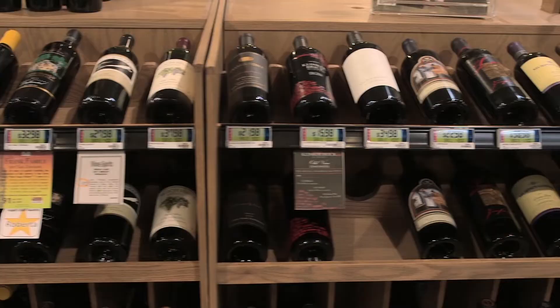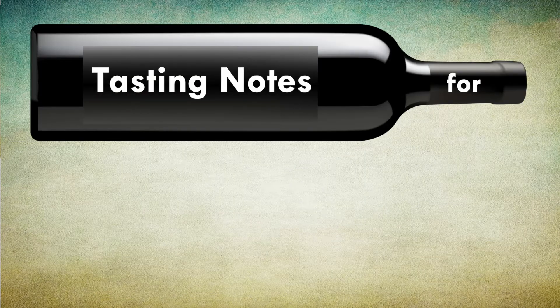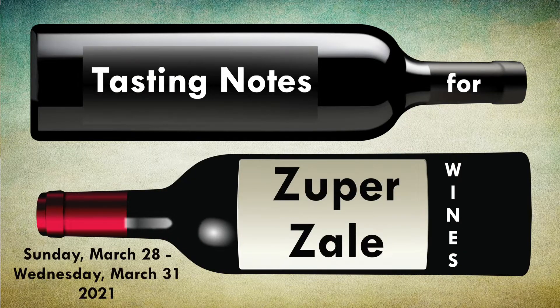Hi, Rob Lennart here in the Hazel's Wine Department, and here we go with Zuper Sales for the week of March 28th. It's an old world lineup for you this week. We're going to start with the 2019 La Chapelle du Sui Rosé.